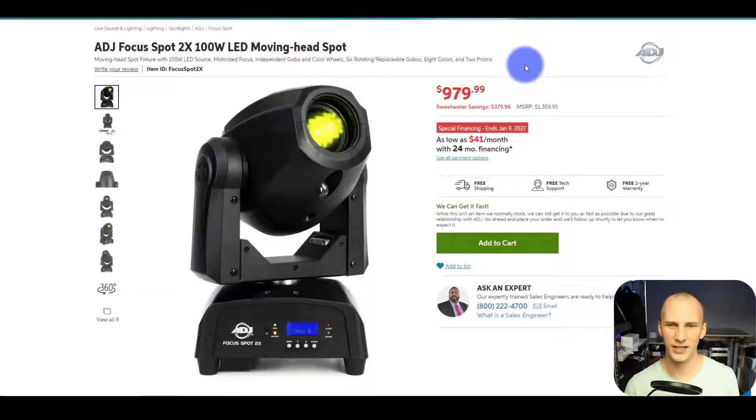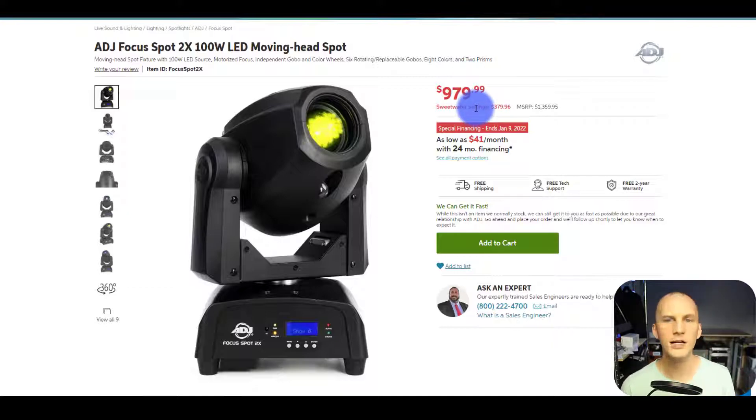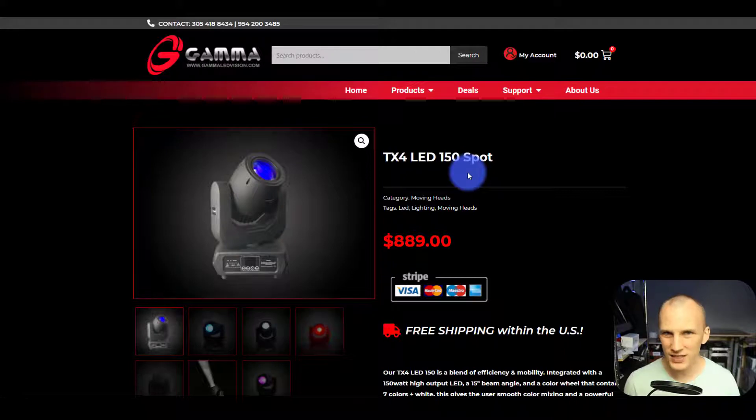The first thing we're going to notice is the 360 Spot and the Focus Spot are both 100-watt LEDs, and the TX4 is 150-watt. You might say instantly, how can you call them similar fixtures if one's 150 watts and the other two are 100 watts? Because obviously 150 compared to 100 is literally an extra third added on — or going from 150, 100 watts is 66%.